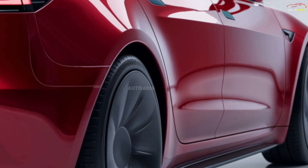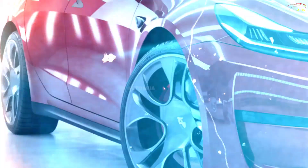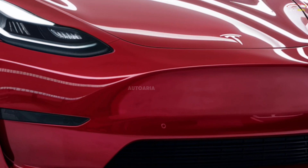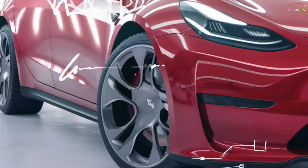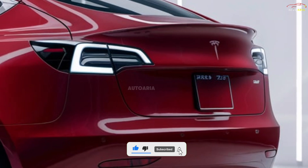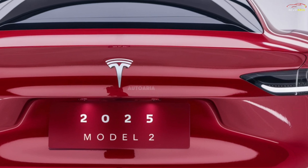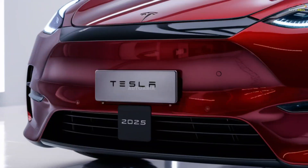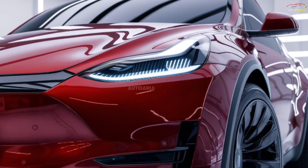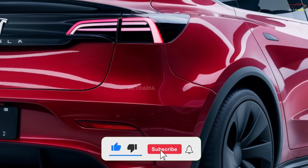The Tesla Model 2 is expected to be released in 2025. It is projected to be the most affordable Tesla yet, with a starting price of around $25,000 to $30,000. This competitive price point positions the Model 2 as one of the most accessible electric vehicles on the market, making it a game changer in the EV industry. With its affordable price, advanced technology, and sleek design, the Tesla Model 2 is set to bring electric vehicles to a much wider audience, making it an ideal choice for city dwellers and daily commuters looking for a sustainable, high-performance, and cost-effective transportation solution. Tesla's Model 2 represents a significant step toward the company's goal of making electric vehicles mainstream and accessible to all.